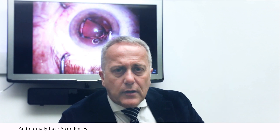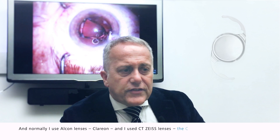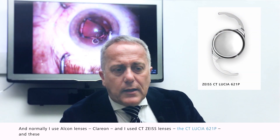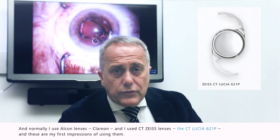Normally I use Alcon Clarum lenses, and I used 60 Zeiss lenses CT Lucia 621P, and these are my first impressions in using them.